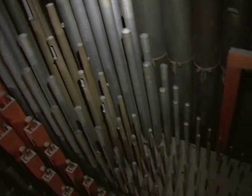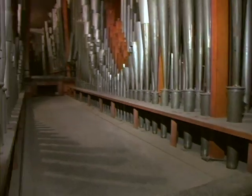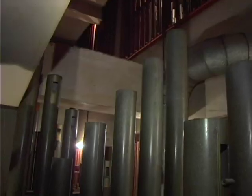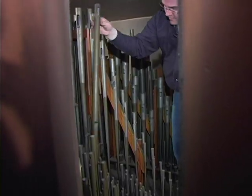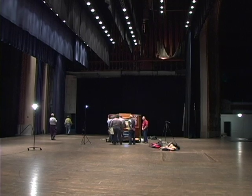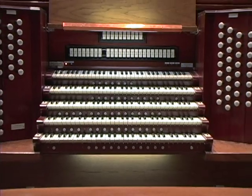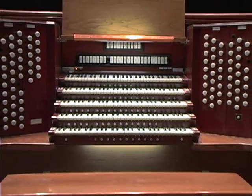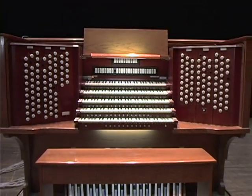The purpose of the Organ Historical Society's annual convention is not only to be a gathering point of our membership, which makes up enthusiasts, organ builders, and professors of music. It's not only to get them together, but then to make the area or region that we've traveled into aware of their historic treasures. And hopefully, after we leave, we leave in their hands a better understanding of what they have and knowledge about how to maintain the organ and how to keep up this tradition.